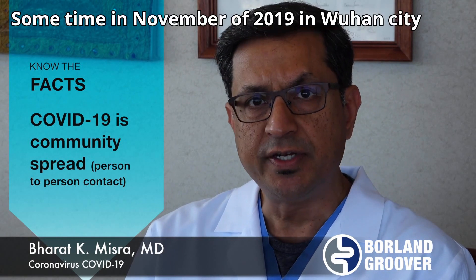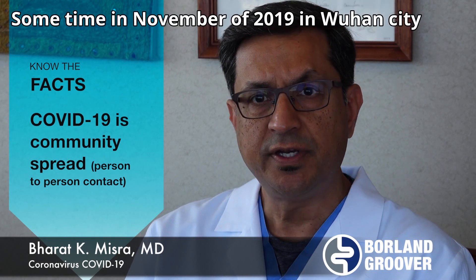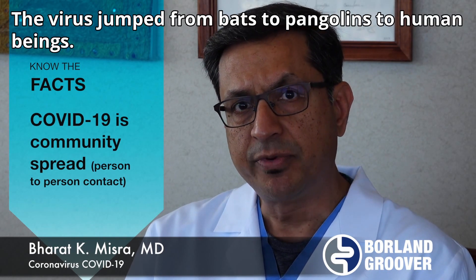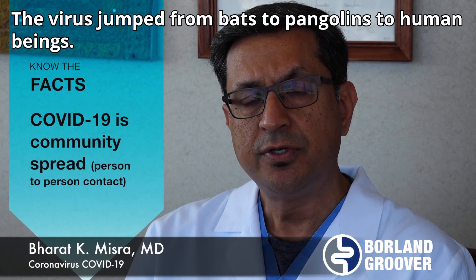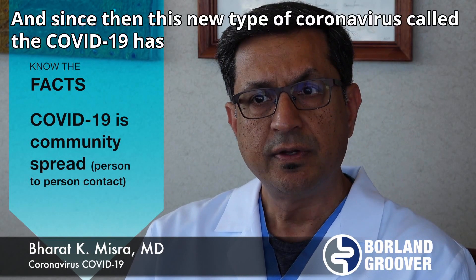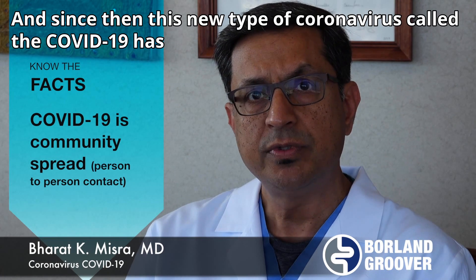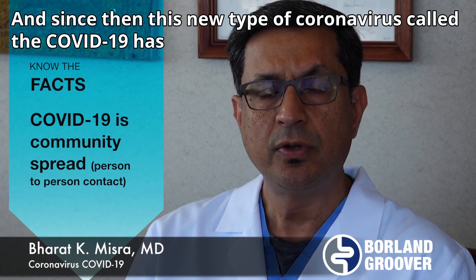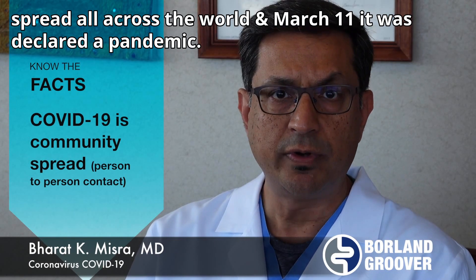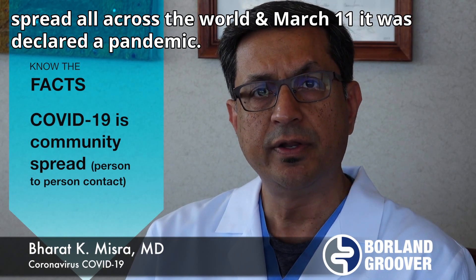Sometime in November of 2019, in Wuhan city in the Hubei province in China, the virus jumped from bats to pangolins to human beings. And since then, this new type of coronavirus called COVID-19 has spread all across the world, and yesterday was declared a pandemic.